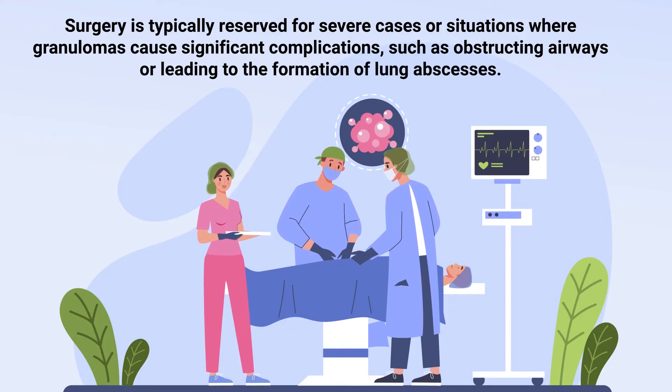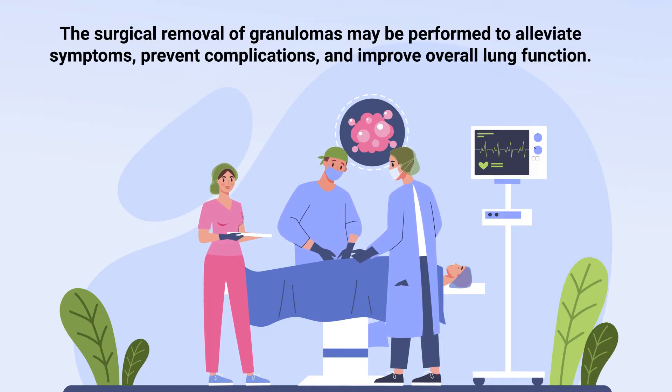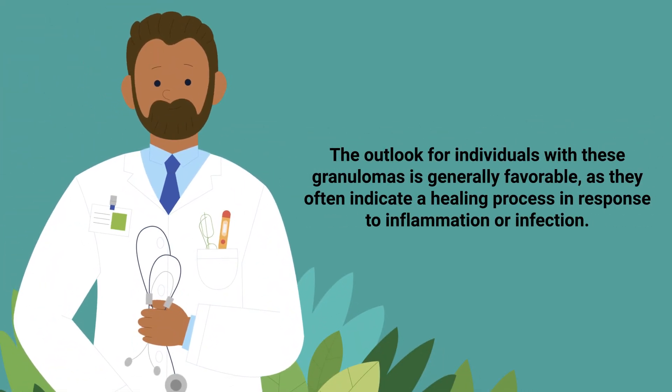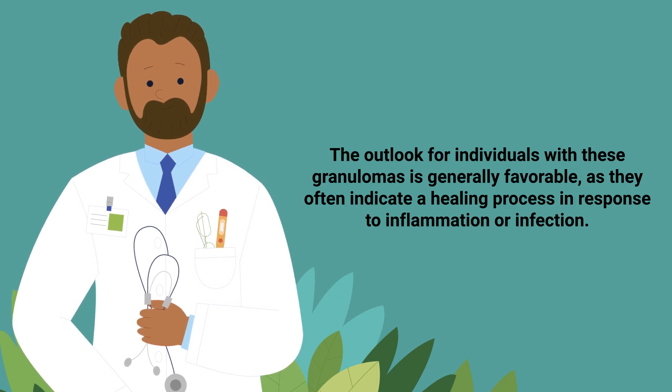Surgery is typically reserved for severe cases or situations where granulomas cause significant complications, such as obstructing airways or leading to the formation of lung abscesses. The surgical removal of granulomas may be performed to alleviate symptoms, prevent complications, and improve overall lung function. The outlook for individuals with these granulomas is generally favorable, as they often indicate a healing process in response to inflammation or infection.